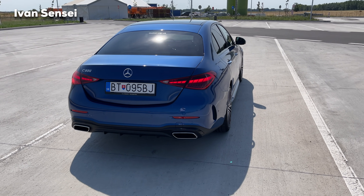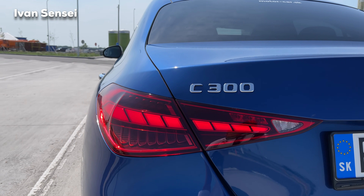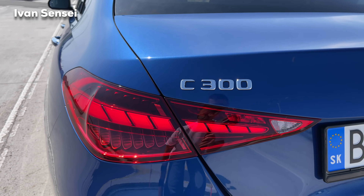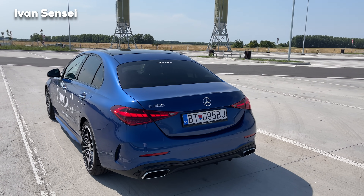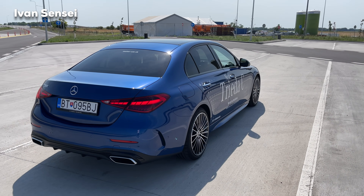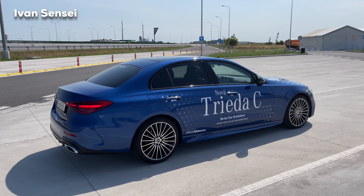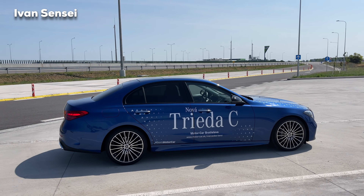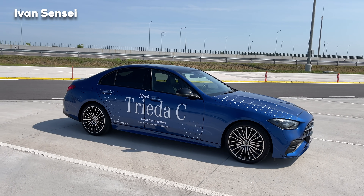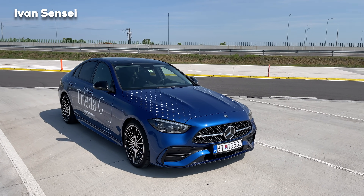The car looks really great with new tail lights that have an LED stripe with bar-like elements. This look is close to the S-Class, which is nothing new for Mercedes-Benz — the C-Class and S-Class have always looked very similar. Some people think it's a new strategy, but if you look at models from 30 years ago, it was the same — it's the same recipe as before.